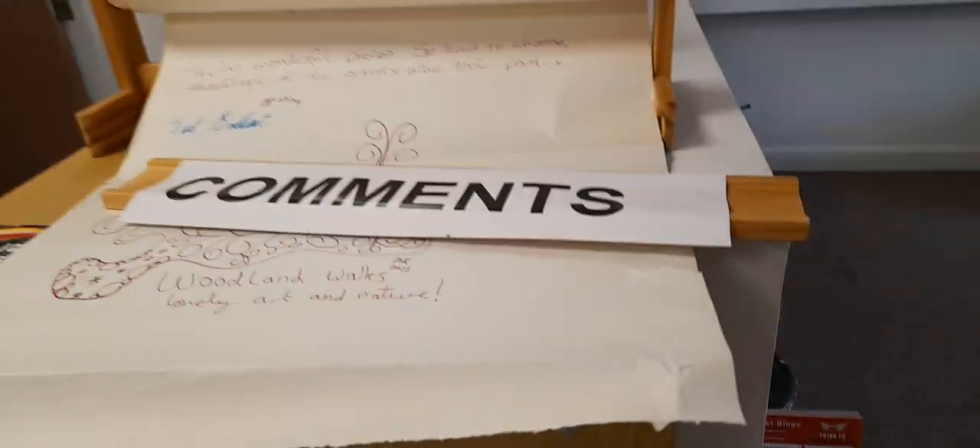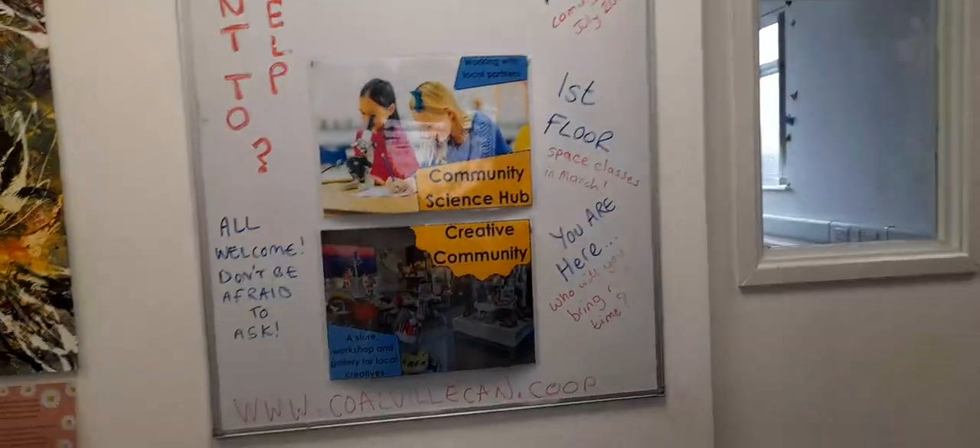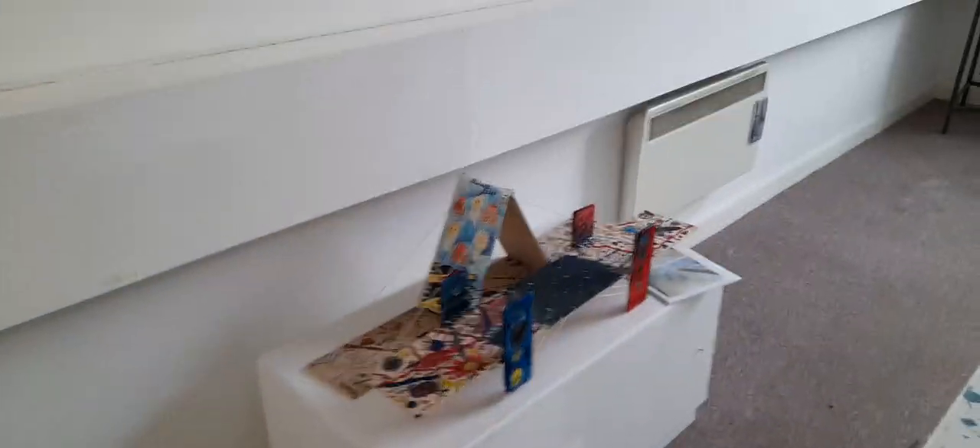This is a comments page where you can write comments. First floor space classes in March — that's this month. So anyone can come here, whether you're an adult or a child.